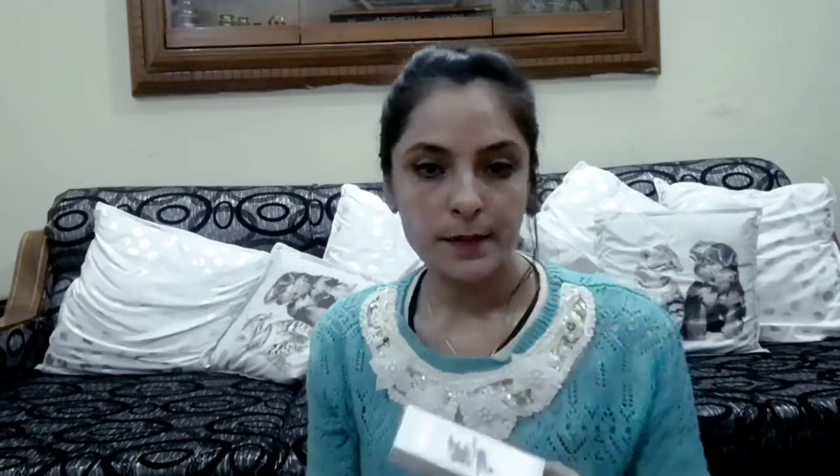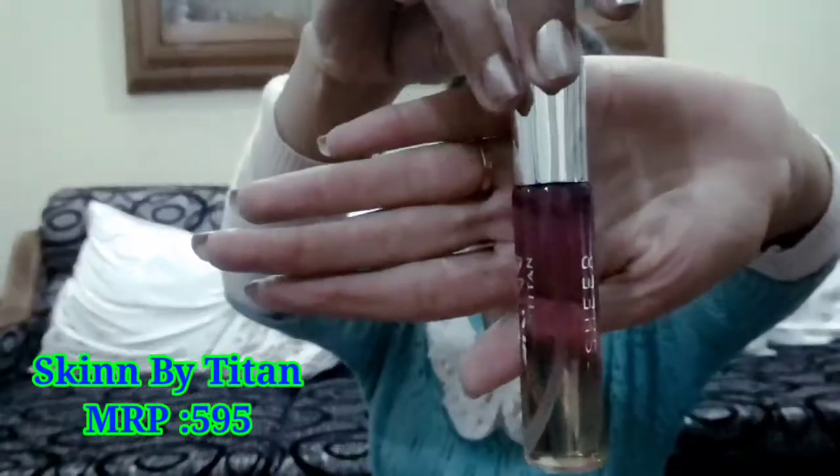Let me check the price — I bought this on Flipkart and it is Rs.595. You will get a 5-year shelf life. This Titan perfume is very good. Same with the other Titan bottle — same price range of Rs.595 and 5-year shelf life, but online I got it at different discounts: one for Rs.480 and one for Rs.360. You can check it online.